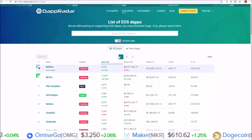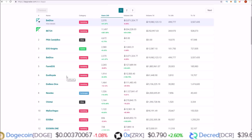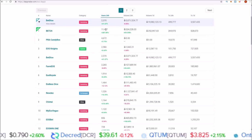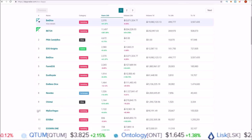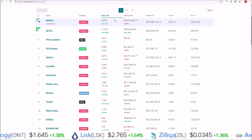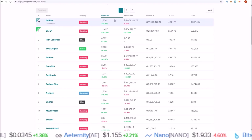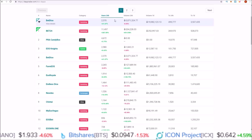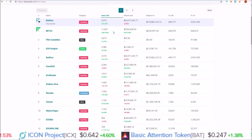If we take a look at the first category — users over 24 hours — on September 1st we had 2 dApps with 1,000+ 24-hour users. On October 1st we had 3 dApps with over 1,000 users over 24 hours. And today on November 1st we have 10 dApps with over 1,000 users over the last 24 hours on EOS. From October 1st to November 1st we are seeing a 7 dApp increase going from 3 to 10 dApps with over 1,000 users over the last 24 hours.